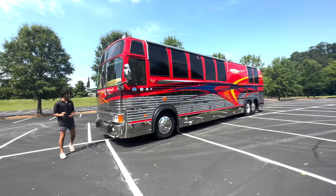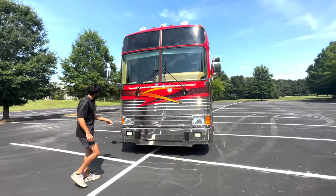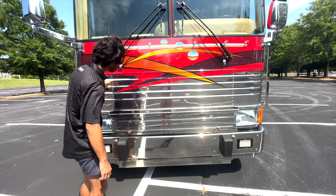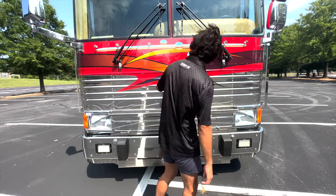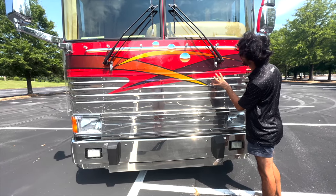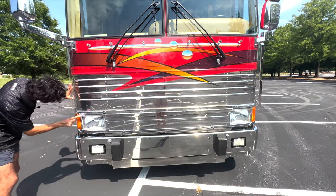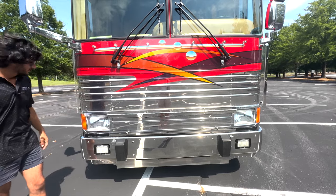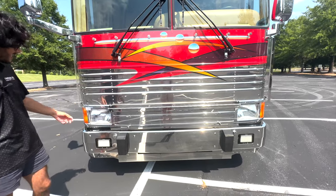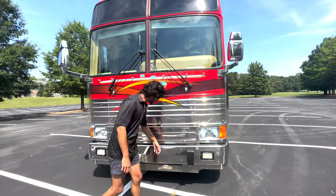Up front, we've got this plexiglass, super thick coach armor piece with a fold-up area, protecting the front of this coach. That's why the paint condition behind it is nearly immaculate — not exactly perfect, but nearly there. For a '99, that is impressive. This coach armor has been here, I believe, for its whole life. You can always take it off, but it's there protecting the face of the coach. We've got LED fog lights and then our classic Ford headlights that come on these older XLs, and then a big solid chrome bumper.